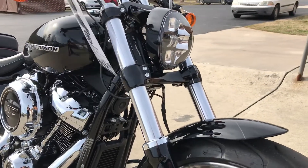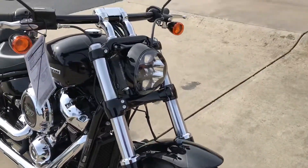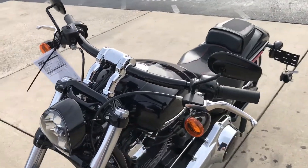Signature Series LED light, a gasser two wheels, huge front wheel, and a nice rise and pullback on the bars give it an aggressive riding position.